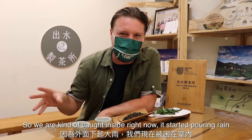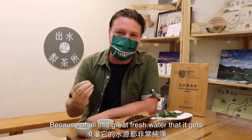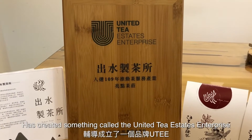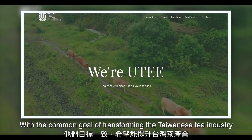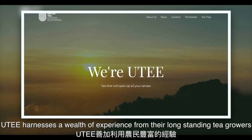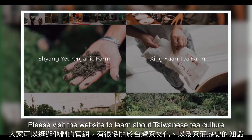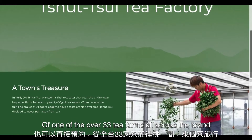We're caught inside right now as it started pouring rain — but that's actually one of the reasons why the quality of this Alishan High Mountain tea is so good, because of all the fresh water it gets. The Taiwanese government and especially the Council of Agriculture has created something called the United Tea Estates Enterprise. The UTEE is a collaboration of tea estates from all over Taiwan with the common goal of transforming the Taiwanese tea industry and promoting its unique culture around the world. They harness the experience of long-standing tea growers and share this knowledge with the younger generation of farmers. Please visit the website to learn about Taiwanese tea culture and book your own tour of one of the over 30 tea farms across the island.